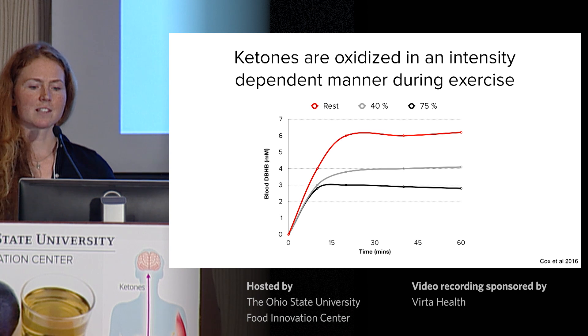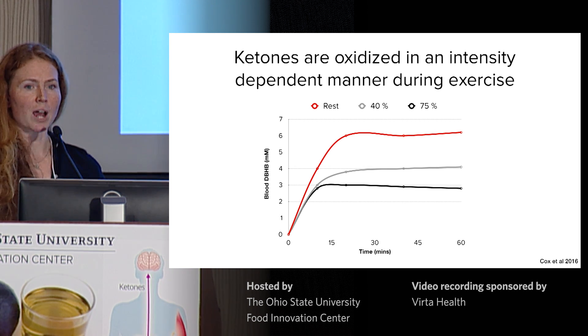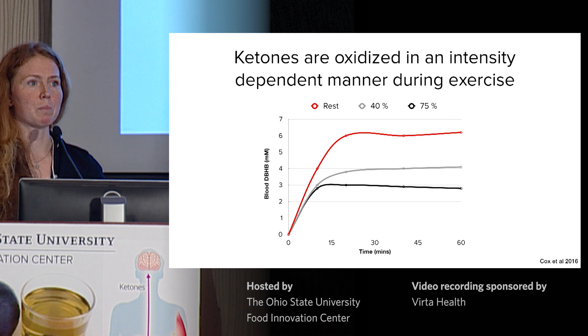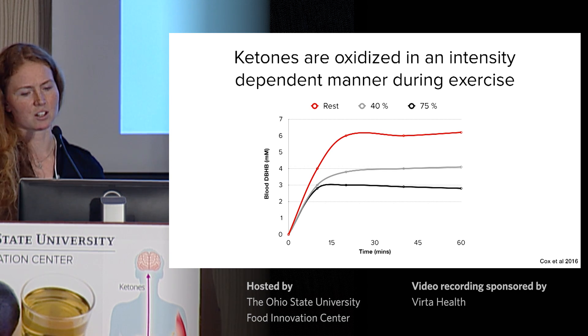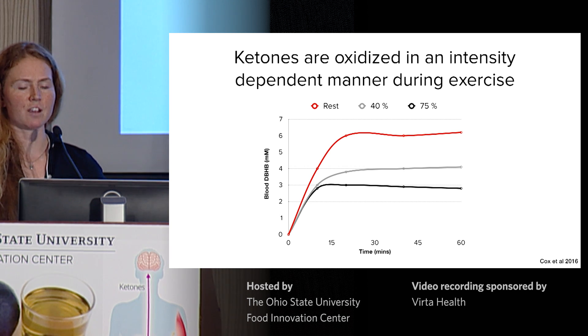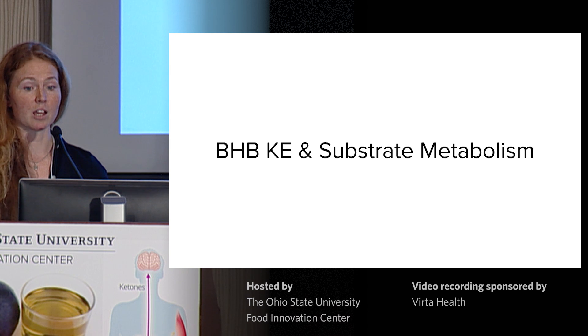The first finding is that ketones can provide a substantial energy source and be oxidized during exercise. Ketone levels at rest fall in an intensity-dependent manner once exercise begins at 40 or 75 percent intensity. We calculated that ketone oxidation was accounting for somewhere between 16 to 18 percent of energy expenditure, and we were oxidizing about 0.5 grams per minute of ketones. But probably more profound is the effect on other aspects of substrate metabolism — specifically carbohydrates, fats, and protein.